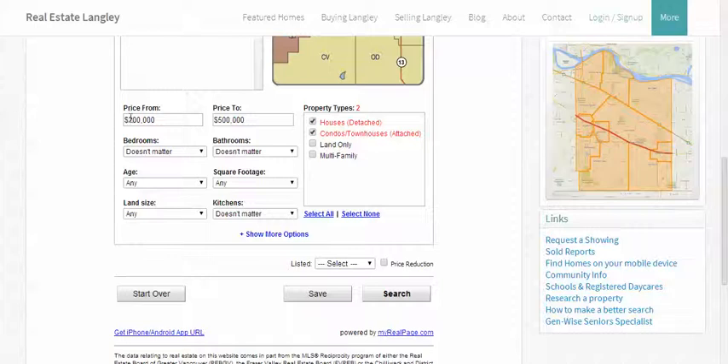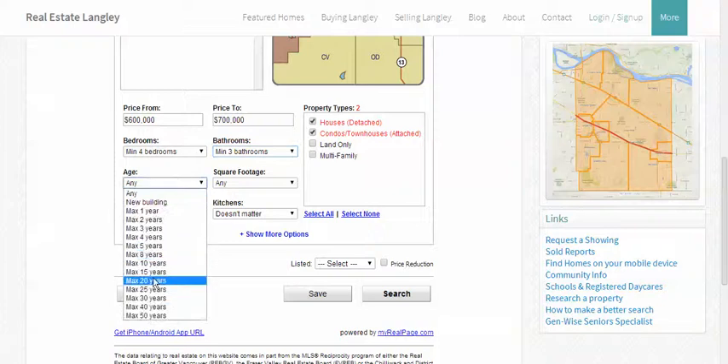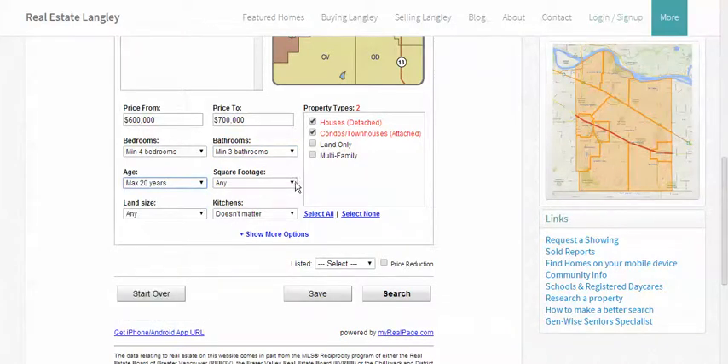We'll change the price — we'll go from $600,000 to $700,000. We'll choose 4 bedrooms, 3 bathrooms, maximum 20 years of age.